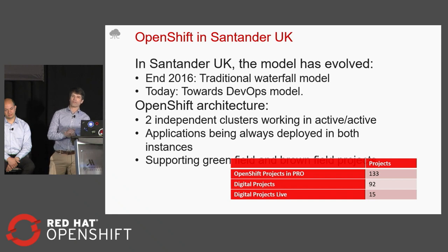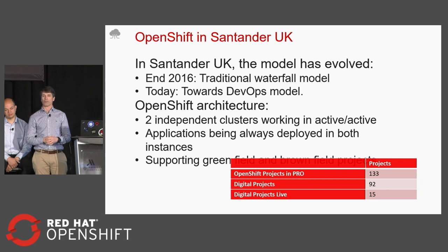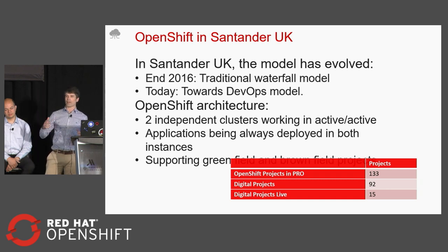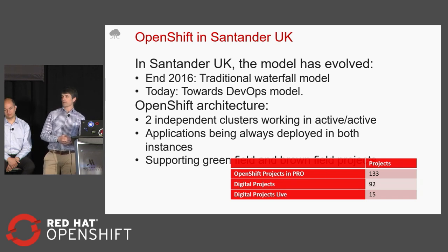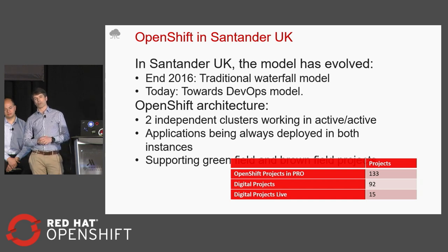So in 2016, very end of the year, Santander decided that they needed to move away from the old waterfall model into a new DevOps approach. Within one and a half years from then, we've just moved a long journey to achieving that. I am working personally in the team that is helping all the development teams achieve this, and I'm also the product owner of the department that is creating the pipeline that helps all the developer teams achieve this.